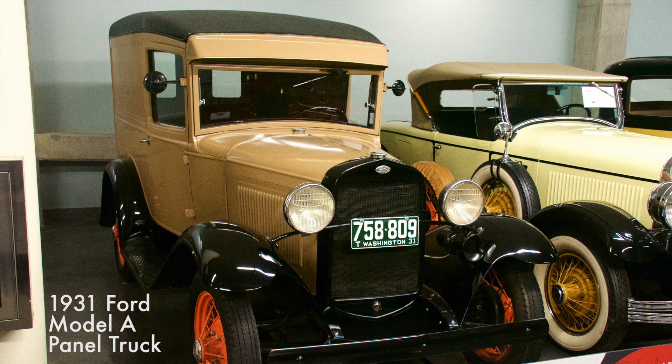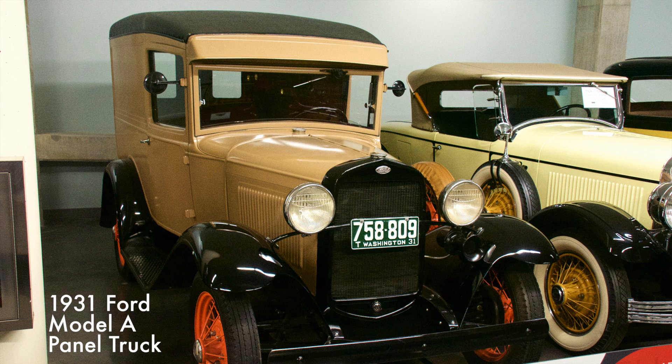This Ford panel truck had an impressive 20 cubic feet of cargo space and a modest price tag of $535. In 1931, it outsold Chevrolet's counterparts and was available in 38 different colors. It was powered by a 201 cubic inch four-cylinder engine.